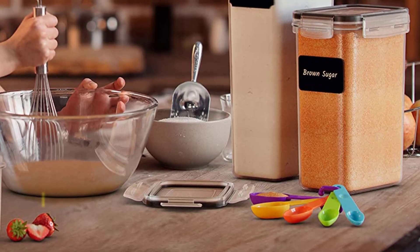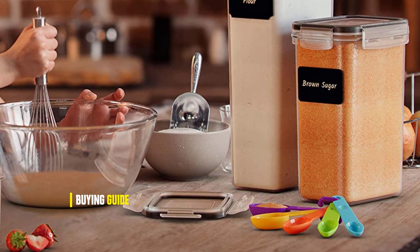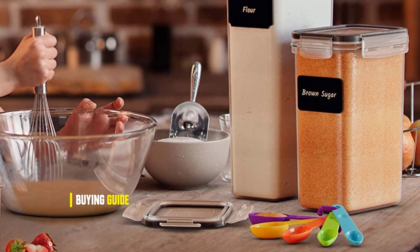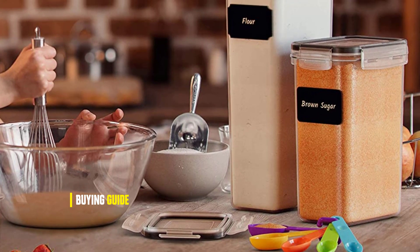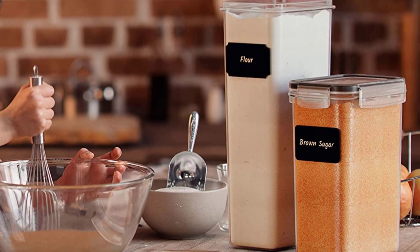If you're looking for a great value when it comes to food storage, the Fullstar 50 PCS Food Storage Containers Set is an ideal choice. It offers an unrivaled combination of quality, value, and versatility to make sure you are properly stocked.